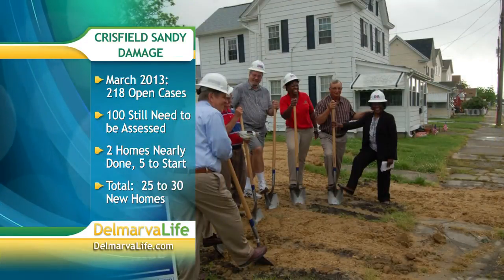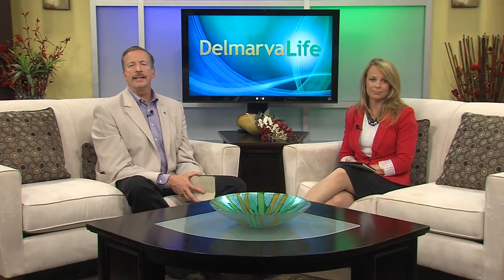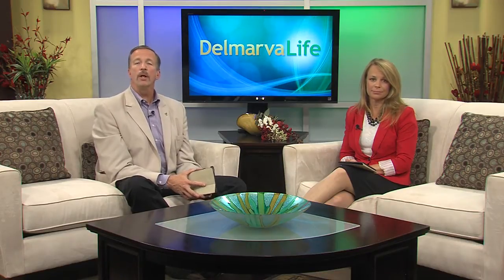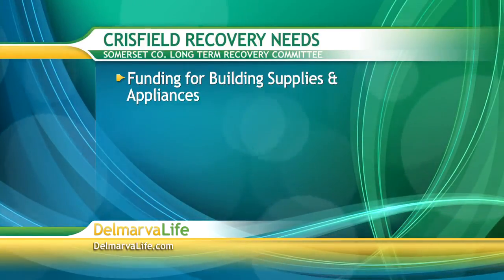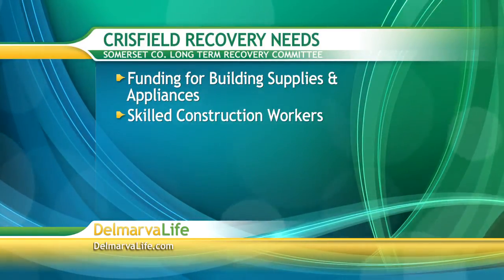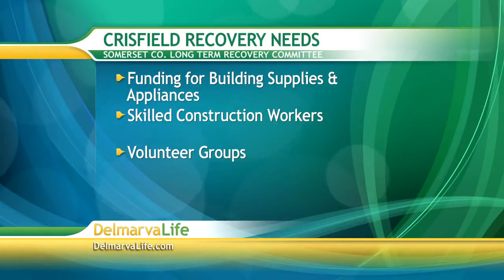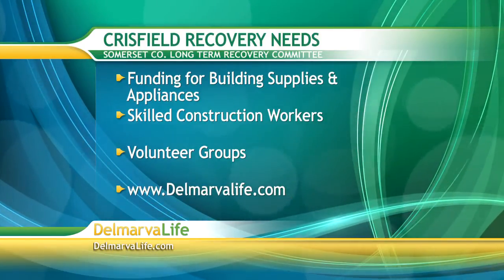Five more homes are expected to break ground later this month, and in all, there will be 25 to 30 new houses in the town. The Recovery Committee says people are still in need right now and will need the following things throughout the fall and winter: funding for building supplies and appliances, skilled volunteer construction workers including electricians, carpenters, and HVAC installers, and volunteer groups to work on construction. For more information, you can go to DelmarvaLife.com.